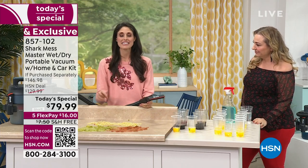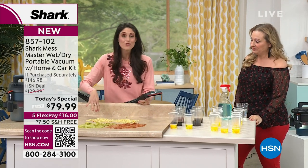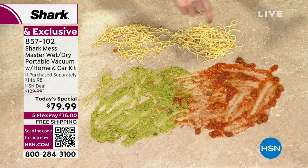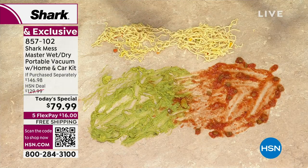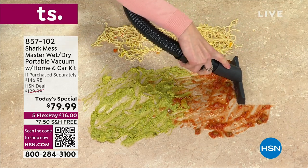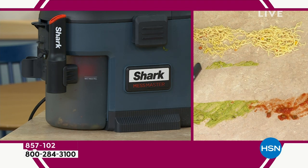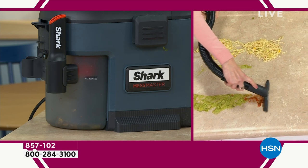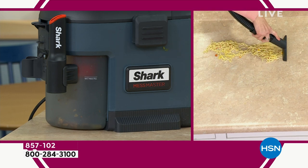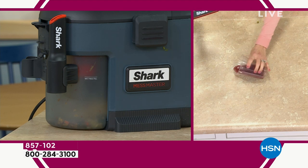We're going to jump right into this with the messiest of messes. This is for the wet, the gross, the nasty — and the dry too. We have noodles, salsa, guac — chunky stuff going on here. Normally you'd smear it around with a paper towel and make a mess, but we're going to leave this dry with the Shark. This is your mess attacker — under 10 pounds, lightweight, and portable. Use it as a vacuum cleaner or as a wet-dry vacuum. There goes your bowl of ramen soup — it is gone.